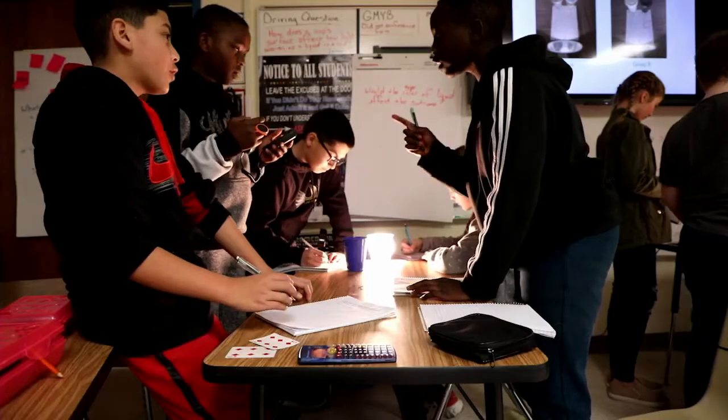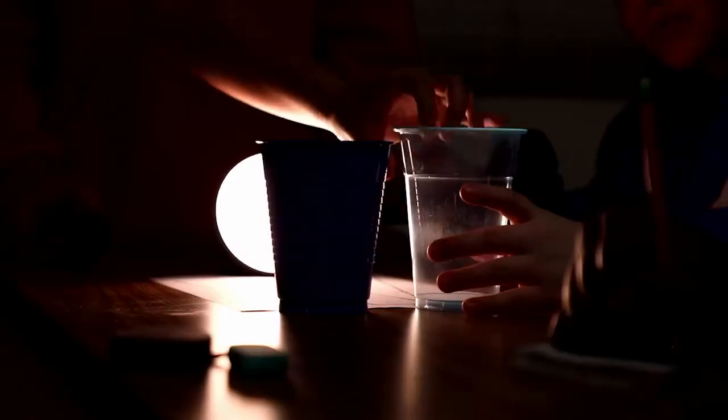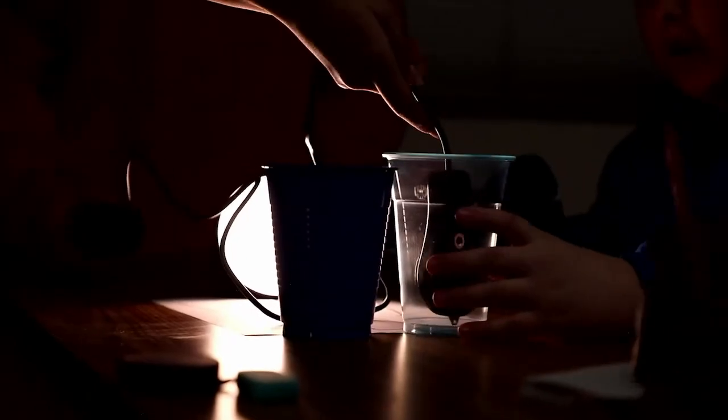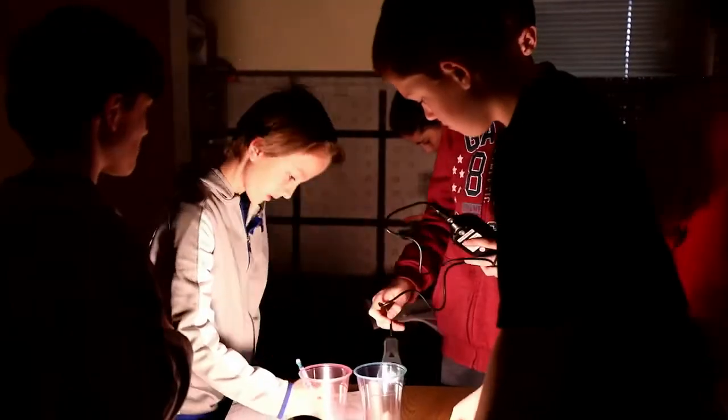I can't believe the science that they are doing. They're learning that heat is a measure of the vibration of molecules, and I'll bet most people don't know that. I hear a lot of kids say this is their favorite class. We get to have fun discussions, ask questions — it's not just about him talking to us. We get to explore stuff on our own.